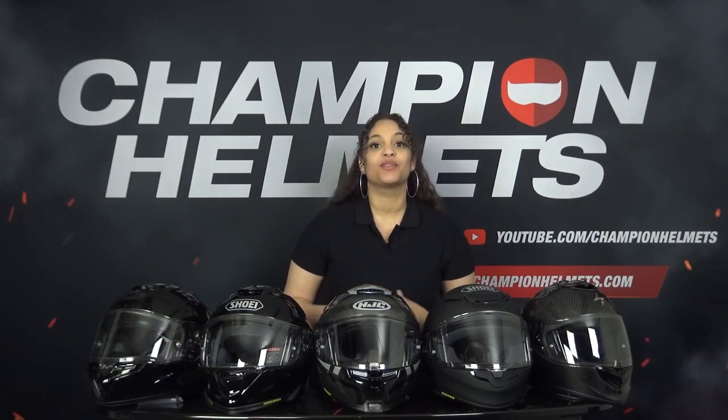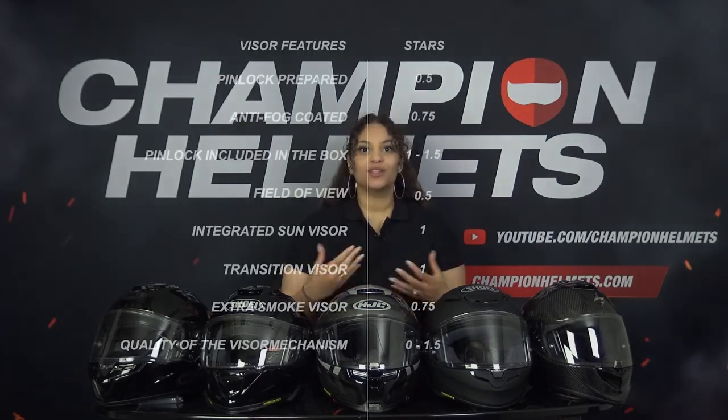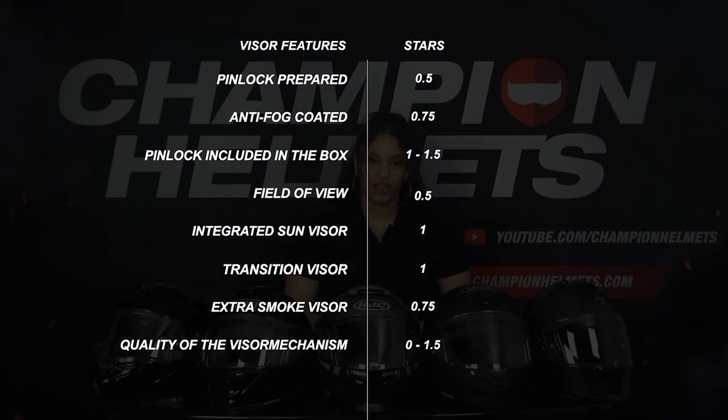Let's move on to the visor. To determine a visor score, we look at all kinds of features: whether the helmet is Pinlock prepared, whether the Pinlock lens comes standard in the box or must be bought separately, and whether it is a Max Vision Pinlock lens. We also look at the visor mechanism — is it a simple lever or an advanced spring mechanism? Furthermore, we check for an integrated sun visor, field of view, a free dark visor, and other accessories. Some points are weighted more heavily than others.